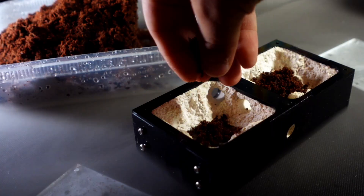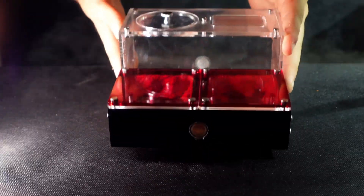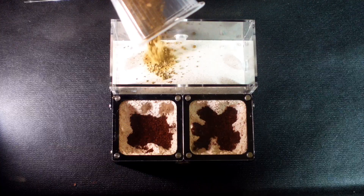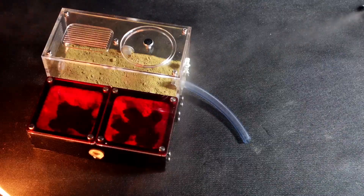Also, the coconut shavings that will be in the nest are needed by future ant larvae that will pupate in a cocoon. After some time, I fixed all the details together, poured some sand into the arena to make even more natural conditions for the ants. And the ant farm is almost ready.